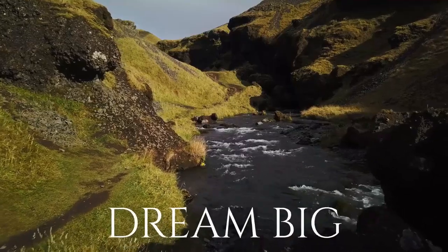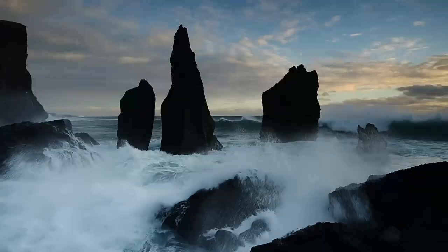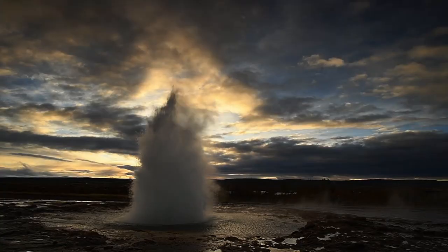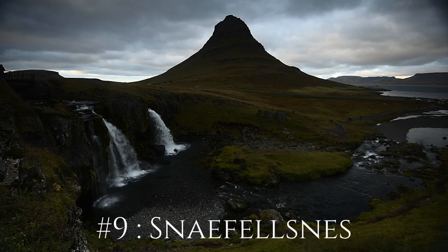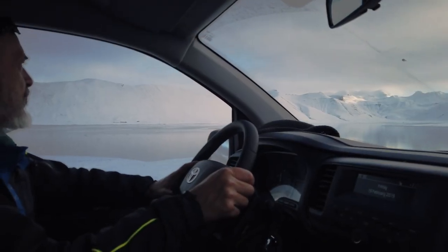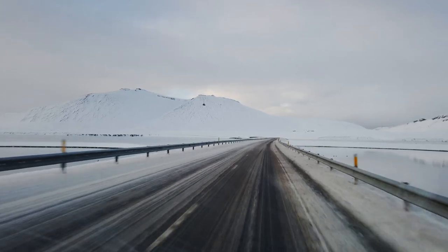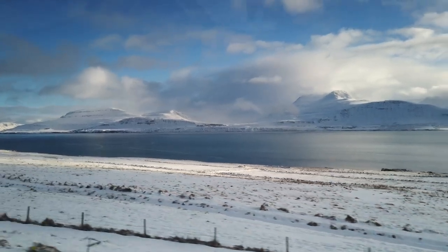For this penultimate episode of my 10 favorite places to photograph along the Ring Road in Iceland, let's head off to Snæfellsnes. The Snæfellsnes Peninsula is an absolutely must-see when traveling to Iceland. Even for a three-day trip, you should visit the 'little Iceland', so-called because most of the country's typical natural sights can be seen — and it's only a two-hour drive away from Reykjavik.